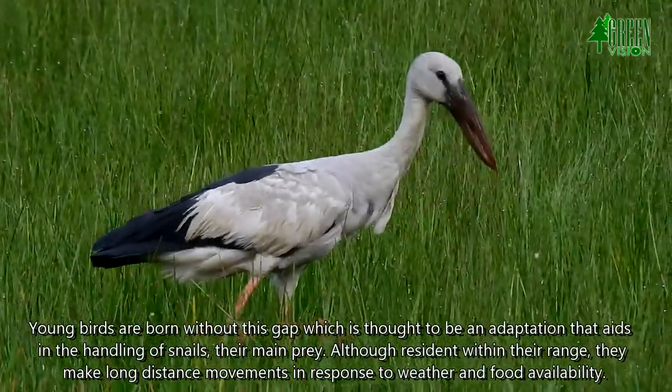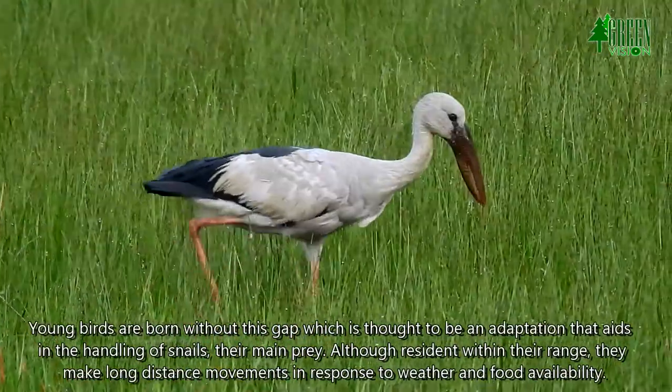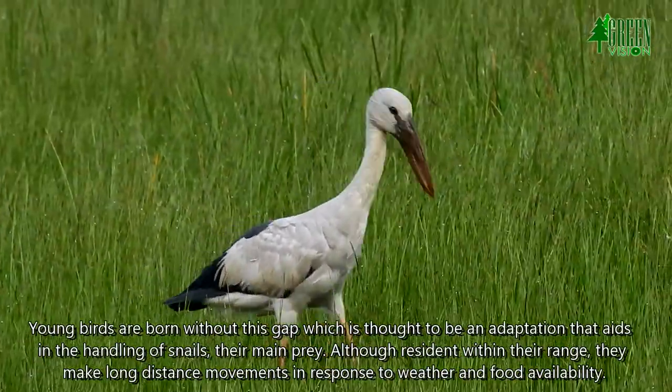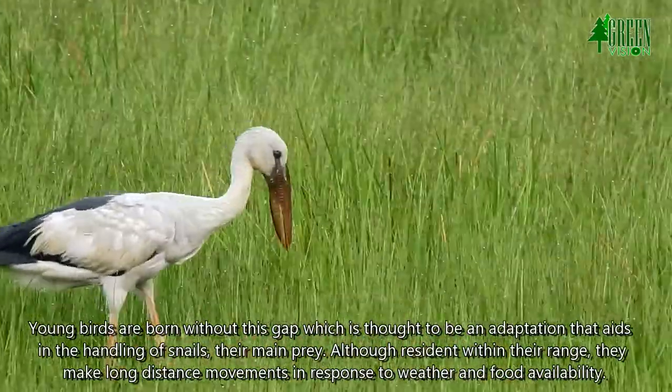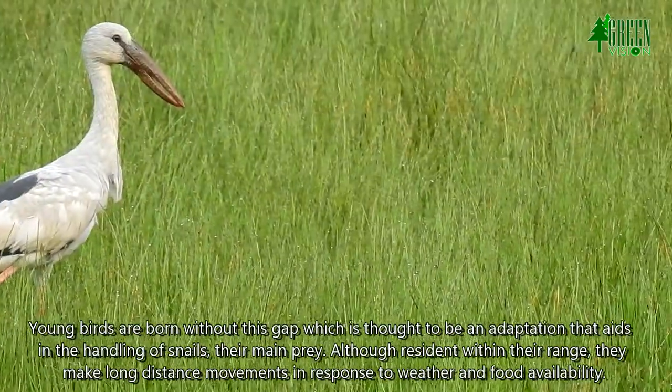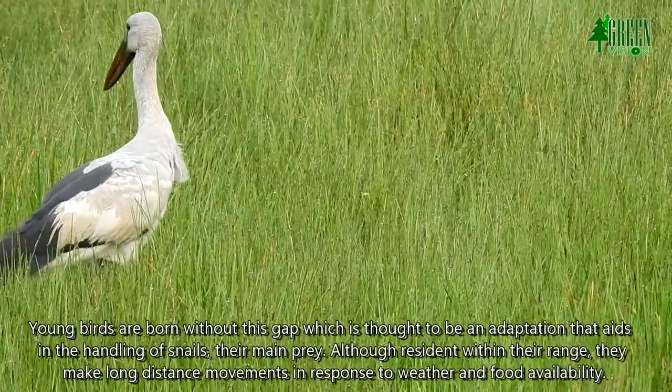Young birds are born without the bill gap, which is thought to be an adaptation that aids in the handling of snails, their main prey. Although resident within their range, they make long-distance movements in response to weather and food availability.